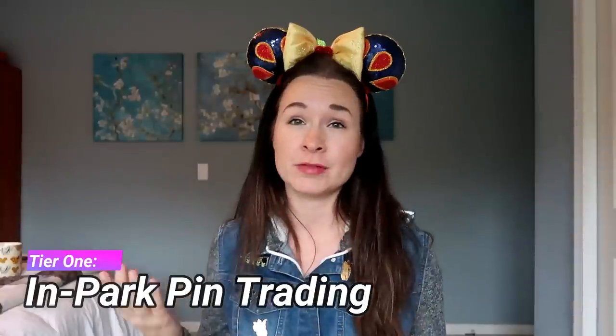I want to start by talking about what I feel is the first tier of Disney pin trading: pin trading in the actual Disney parks. If you've been to the Disney parks, you may have noticed that there are cast members or employees wearing lanyards or holding little pin boards that have all kinds of cute pins on them, and you are able as a guest to go up to a cast member and trade your pin for one of theirs. This is kind of the gateway drug of pin collecting for many people. The pins you can find in the parks for trade are typically the least expensive to purchase but also the least valuable in terms of tradability.